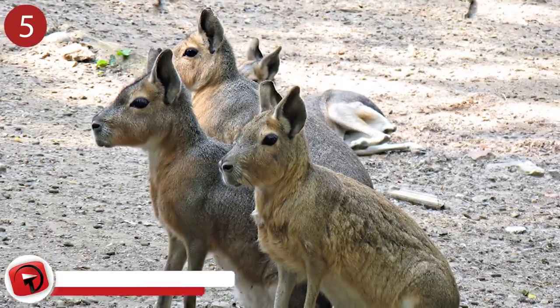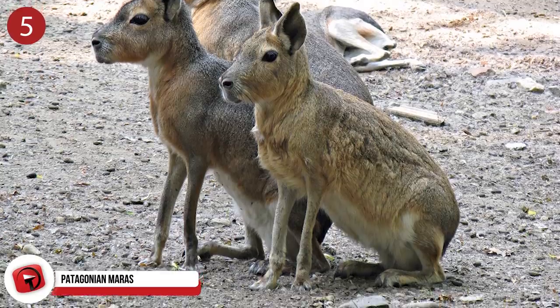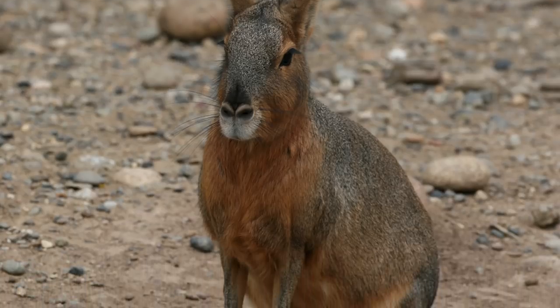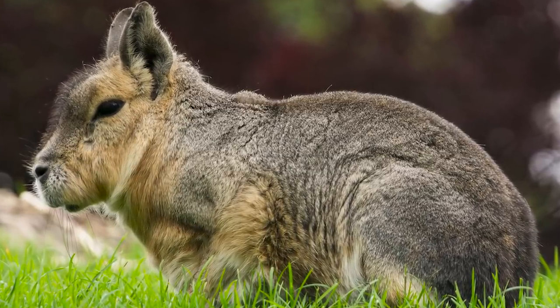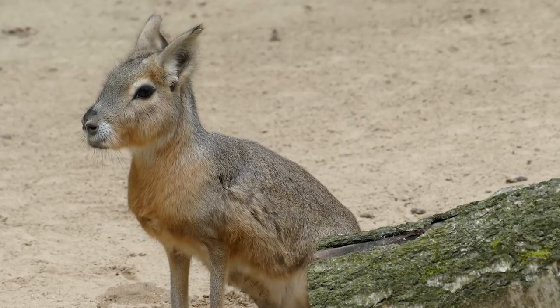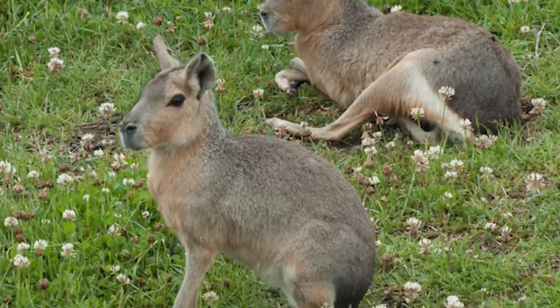Number 5: Patagonian Maras. These guys are cute. You probably didn't know that the world needed a tiny rabbit mixed with an antelope, but the Patagonian Mara proves that it truly did. They are a long-legged rodent with a body shaped like an antelope or similar hoofed animal, with perfectly proportioned ears and a short tail that matches well with their old man gray-brown wiry-haired coat. They move by hopping like a rabbit, galloping, or stotting — a unique form of locomotion where they bounce on all fours. They live in arid grasslands and brushlands of central and southern Argentina, covering an area equating to about 242 acres.